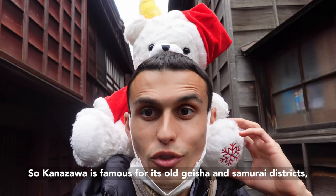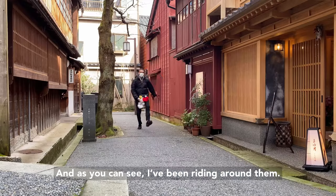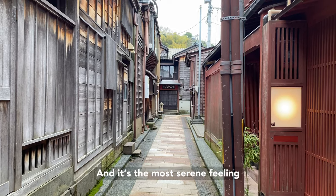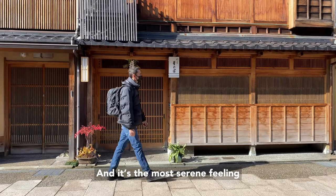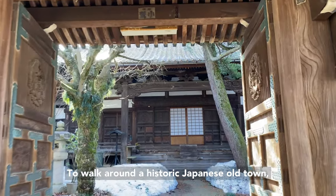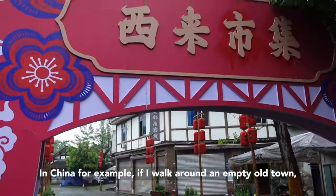Kanazawa is famous for its old geisha and samurai districts, and as you can see I've been riding around them. They are mostly empty, and it's the most serene feeling to walk around a historic Japanese old town where the streets are empty. It's different from anywhere else.